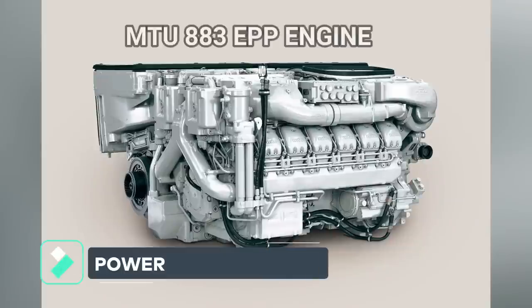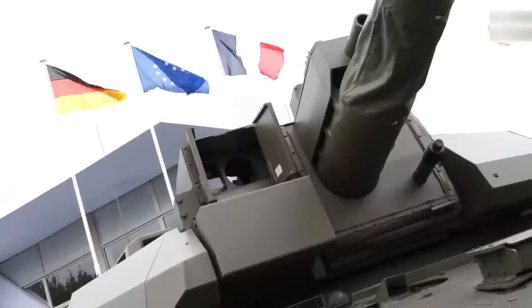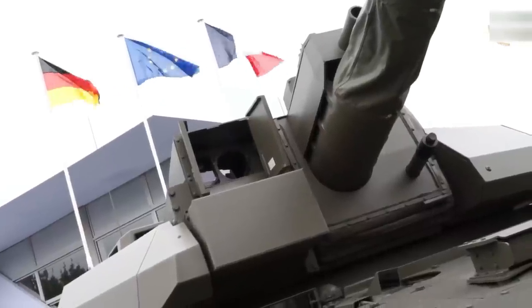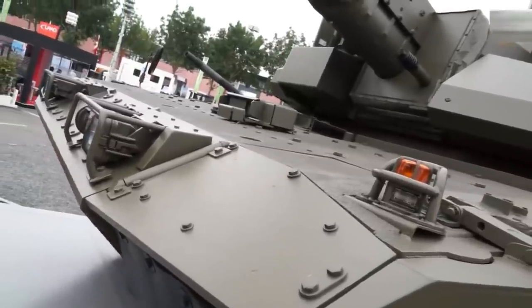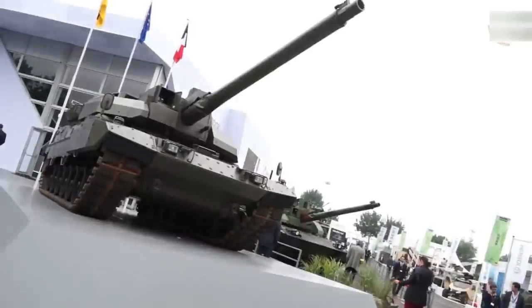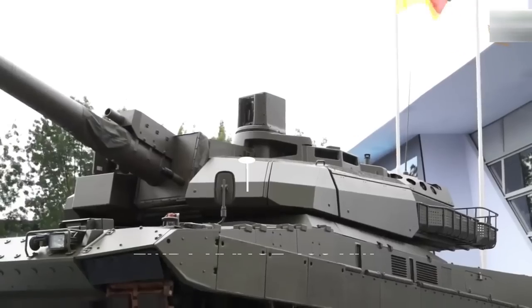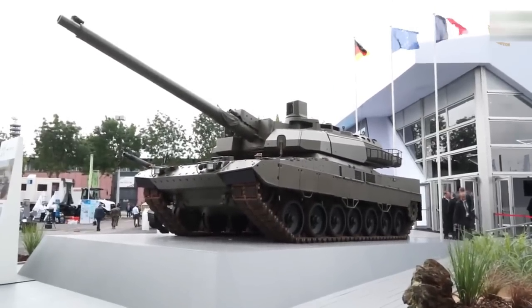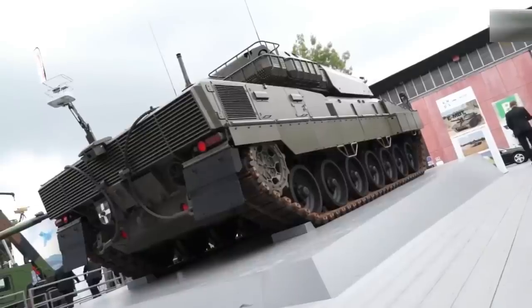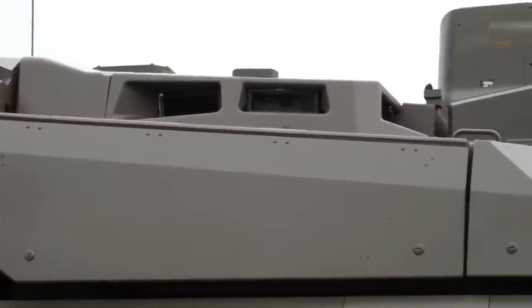The EMBT is 10.45 meters long, 3.85 meters wide, and 3.24 meters high. It is powered by the German MTU 883 EPP engine, which produces 1,500 horsepower. The maximum speed is 65 kilometers per hour, and with a full fuel tank, the EMBT can cover a distance of 460 kilometers. The platform includes a modern power pack with digital control allowing drive-by-wire, a prerequisite for remote automated driving operations and man/unmanned teaming.